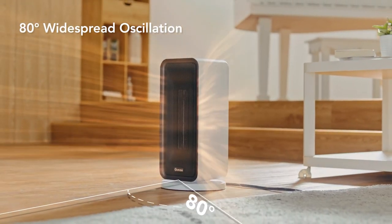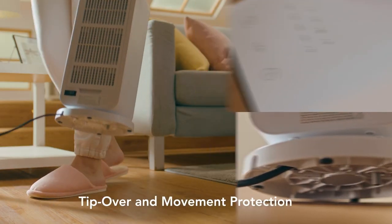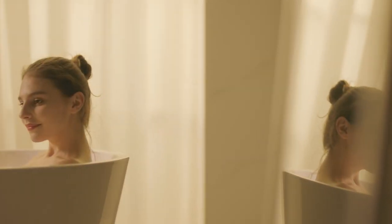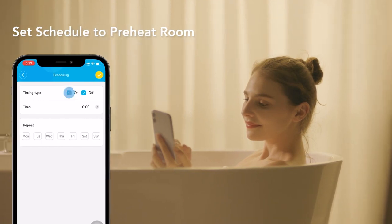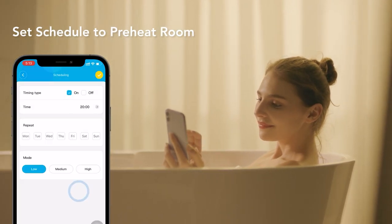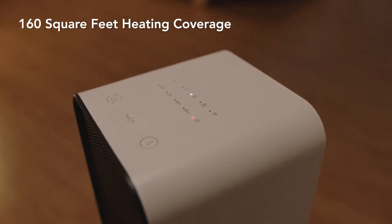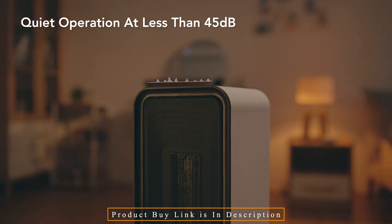This smart heater includes 80-degree oscillation. Easily and safely carry it from one room to another using the integrated handle and place it anywhere. Check the temperature, humidity, VPD, and dew point of plants through the app. Select timers on the device or create heating schedules using the app — choose times to power on and off with specific heating levels at certain periods. Purchase it for $75.